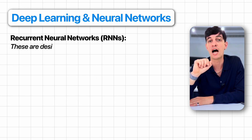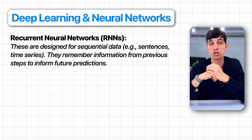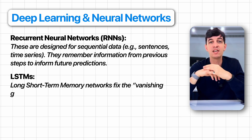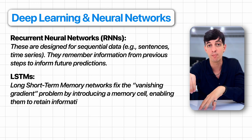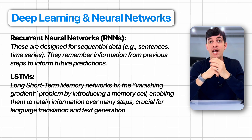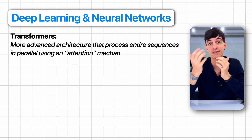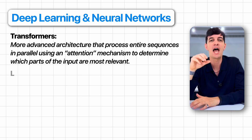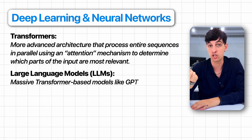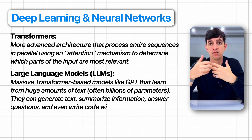The third group is recurrent neural networks, or RNNs. RNNs are designed for sequential data like sequences or time series — they remember information from previous steps to inform future predictions. LSTMs, or long short-term memory networks, fix the vanishing gradient problem by introducing a memory cell, enabling them to retain information over many steps, which is crucial for language translation and text generation. The fourth amazing category, getting very popular now, is transformers and large language models. Transformers process entire sequences in parallel using an attention mechanism to determine which parts of the input are most relevant. Large language models are massive transformer-based models like GPT that learn from huge amounts of text — often billions of parameters — and can generate text, summarize information, answer questions, and even write code with impressive fluency.